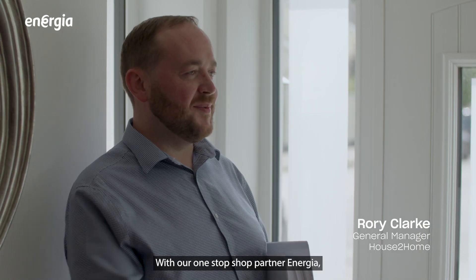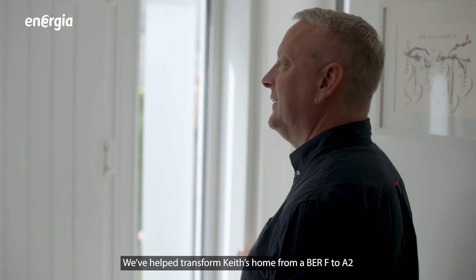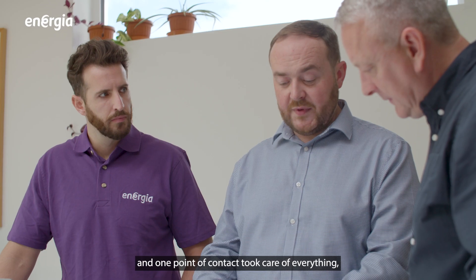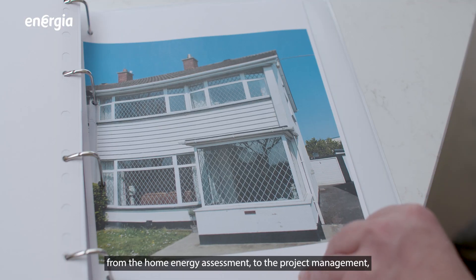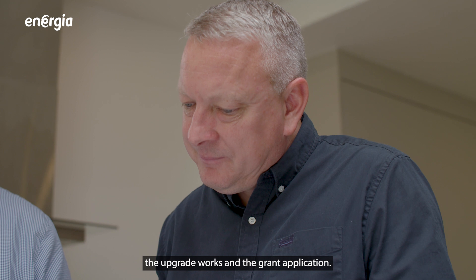With our one-stop shop partner, Energia, the whole retrofit process has been streamlined. We've helped transform Kate's home from a BER F to A2. And one point of contact took care of everything, from the home energy assessment, to the project management, the upgrade works and the grant application.